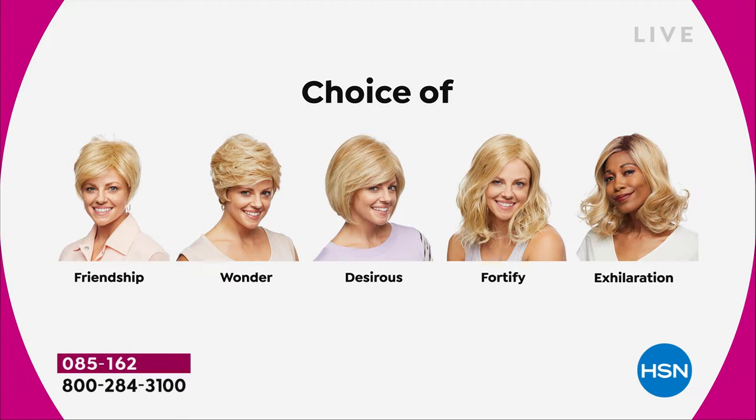So we started off with the Friendship, had the Wonder, and we're on the Desirous right now — this beautiful razor-cut bob with the little wispy bangs. We're going to move on to the most popular of the hour, and that's the Fortify.